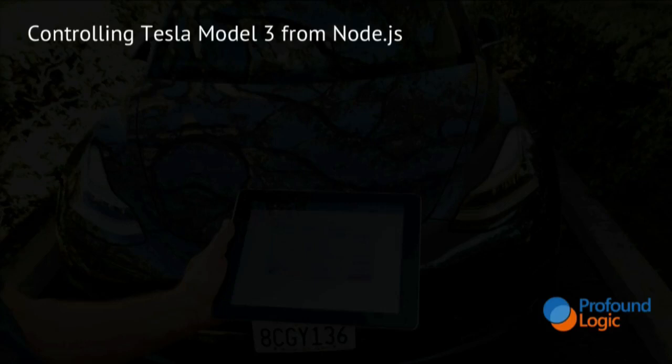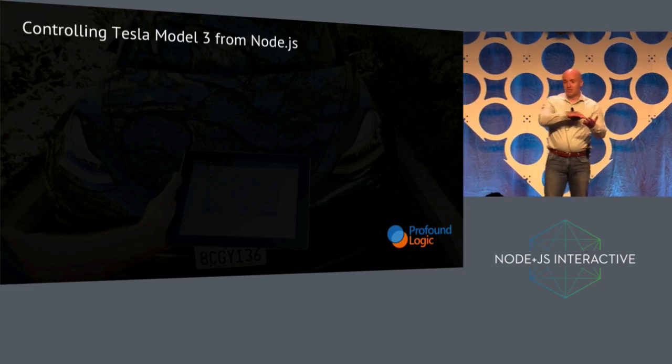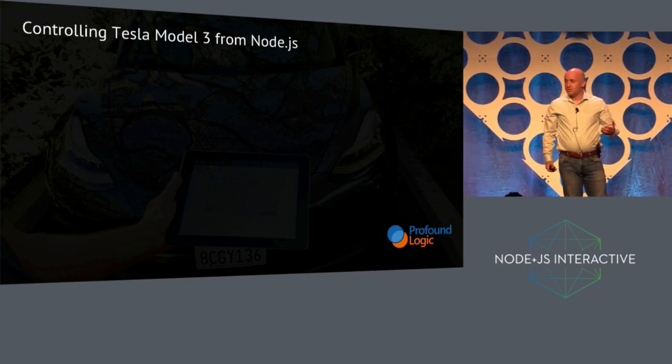So you can see that I was able to control the car. I could see a map, the location on a map of the car. I could unlock the doors, honk the horn, and so forth. But the interesting thing here is that it only took me about 20 minutes and about 15 lines of code to build this application.